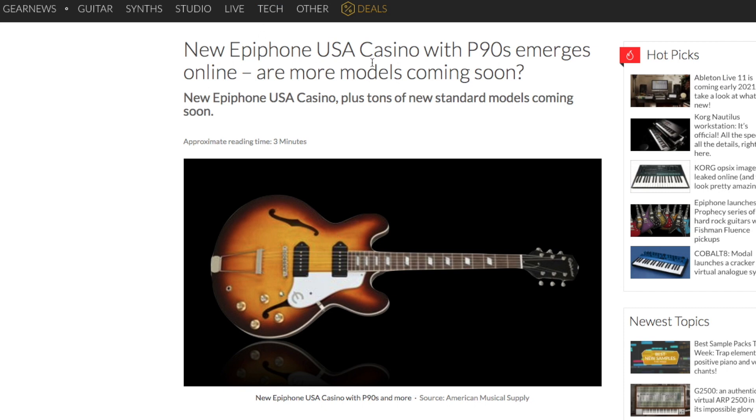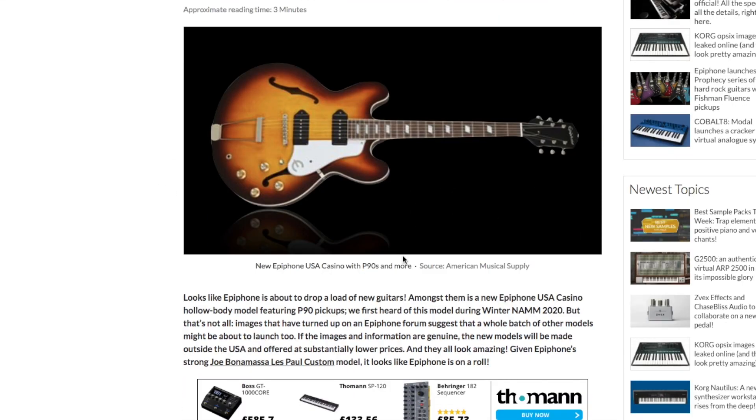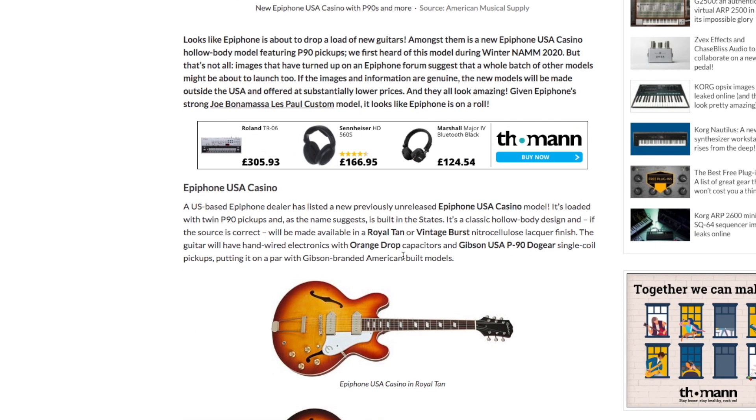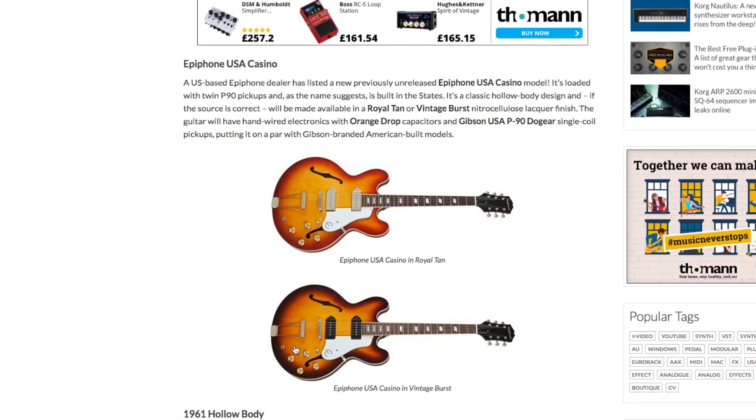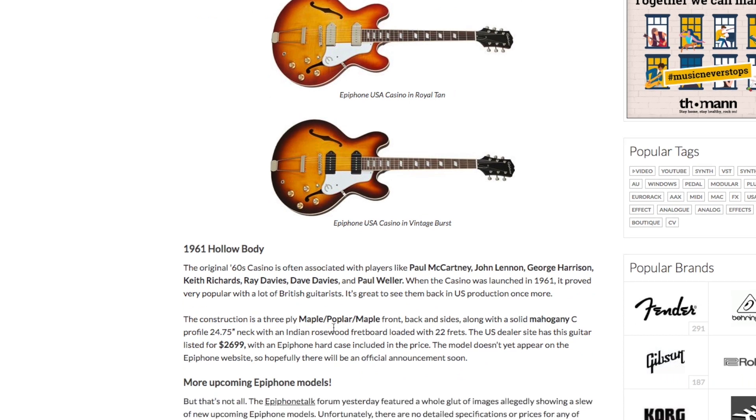The other thing that caught my eye was a new Epiphone Casino with P90s emerging online, with more models coming soon. It's a USA-made Epiphone Casino — the P90s are very John Lennon-esque. It has a solid C mahogany profile neck, 24.75 inch scale, and it's going to retail at $2,699. So it's going to be an expensive Epiphone, but I suppose it's going back to that original early 60s spec, made in the USA.